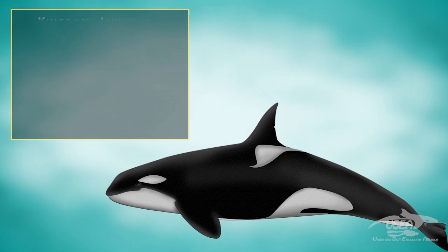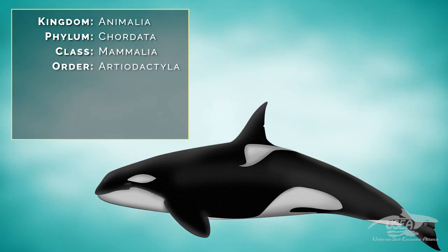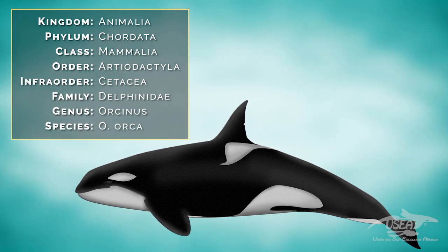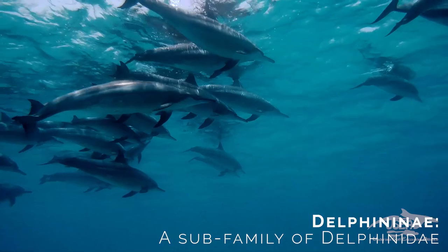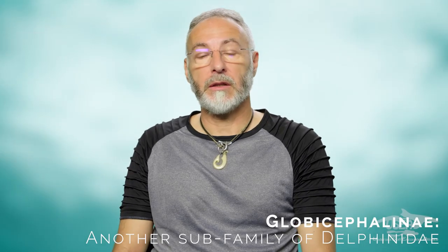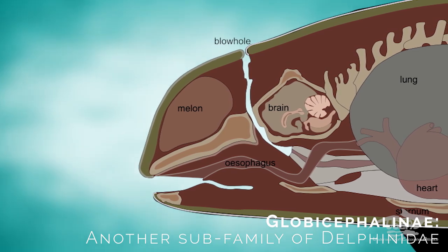Some words about classification. Orcas belong to the animal kingdom, phylum Chordata, class Mammalia, order Artiodactyla, infraorder Cetacea, and they belong to the family Delphinidae, genus Orcinus. There is only one species in this genus: Orcinus orca. They are the largest member of the Delphinidae family, which splits into the Delphininae — the beaked dolphins such as bottlenose dolphins, common dolphins, and white-sided dolphins — and the Globicephalinae, which includes orcas because they have a melon, along with pilot whales, false orcas, and Risso's dolphins.